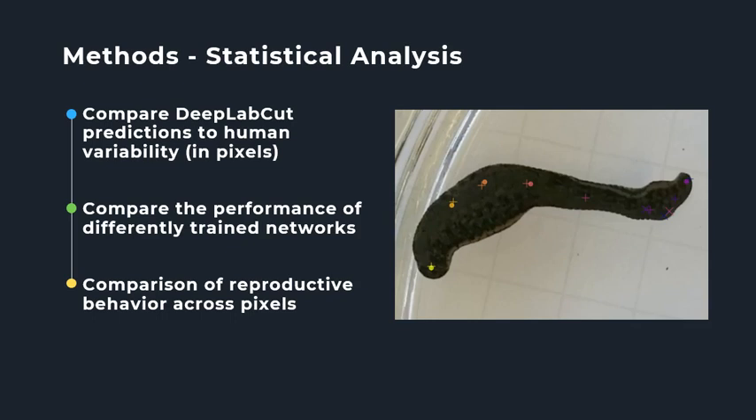To determine human variability, the difference between the first and second set of frames labeled by the labeler will be averaged for all body parts across pixels, indicated by x and y coordinates. I will then compare the human variability to how far off DeepLabCut's predictions were from the actual marker in both the training and test sets. The image shown here demonstrates that a trained network doesn't always make good predictions: the crosshairs are where someone labeled the leech and the dots are where DeepLabCut made predictions. You can see that predictions are slightly off in some cases and sometimes no prediction is made at all.